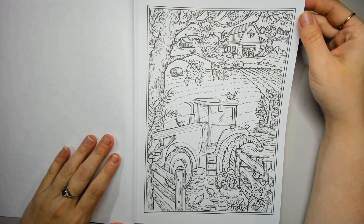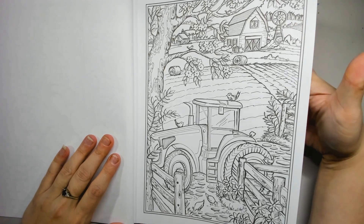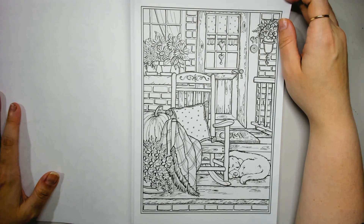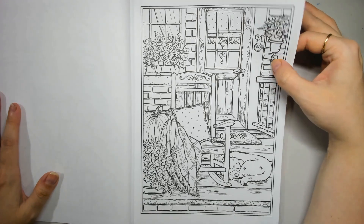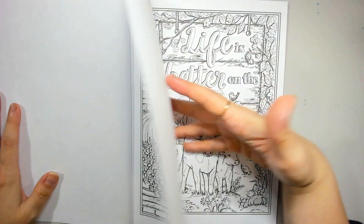Tractor on the farm! I'm going to have to learn how to colour tractors — I haven't coloured a tractor before, so that'll be fun. Oh, little papa's sleeping on the porch. Brickwork's going to be fun too — that's something I haven't coloured before. I'm looking forward to trying brickwork.